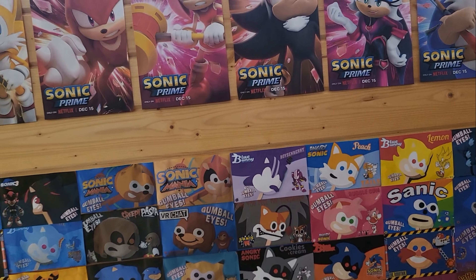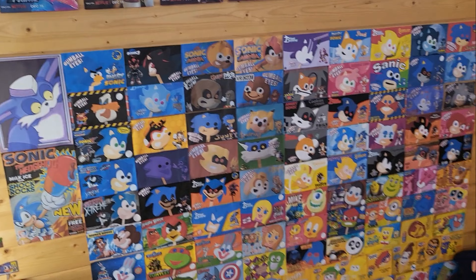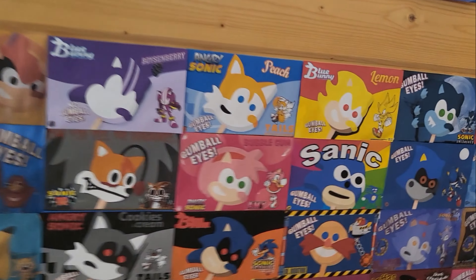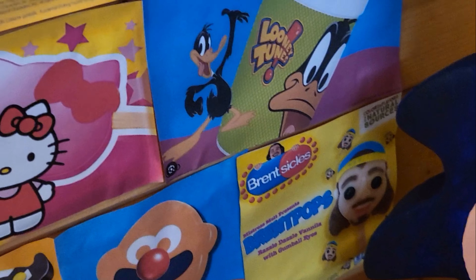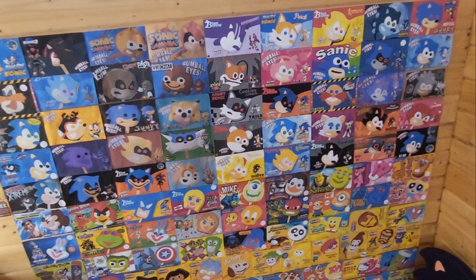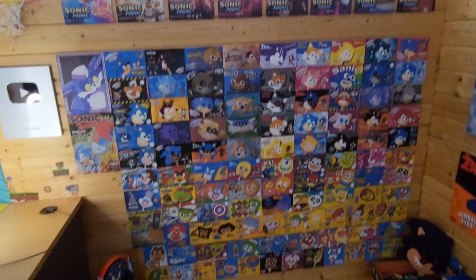And also don't forget that all my popsicles were given away over two years ago to Brent TV, the popsicle guy. So unfortunately I don't actually have a physical copy of all these popsicles. And there he is down there in the corner — Brent TV, the guy known for opening Spongebob popsicles. But of course, my Sonic popsicles were around before he blew up on YouTube.